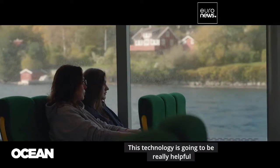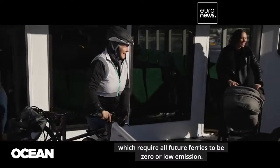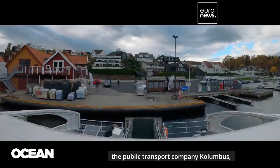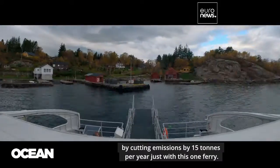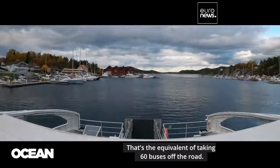This technology is going to be really helpful for meeting Norway's increasingly strict environmental regulations, which require all future ferries to be zero or low emission. The owners of the Maudström, public transport company Columbus, are expected to greatly improve their carbon footprint by cutting emissions by 15 tonnes per year just with this one ferry — that's the equivalent of taking 60 buses off the road.